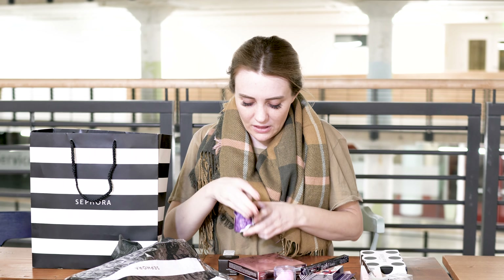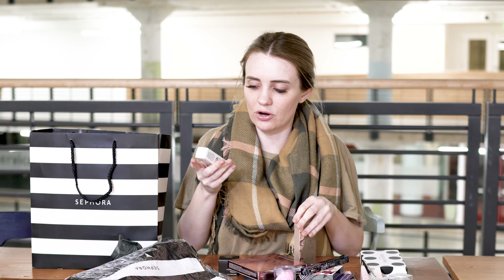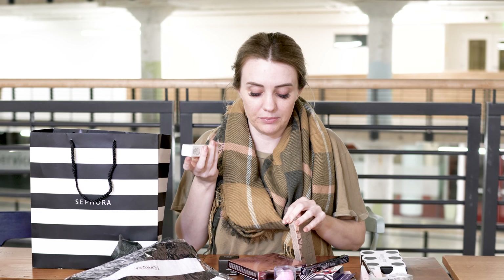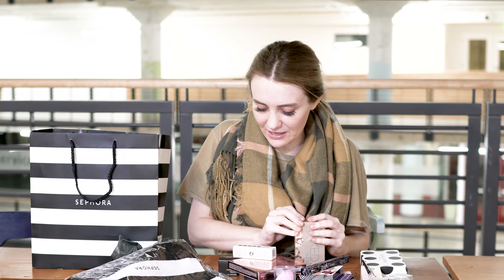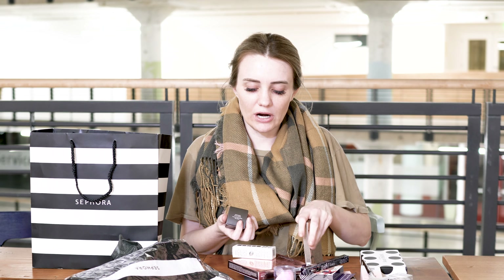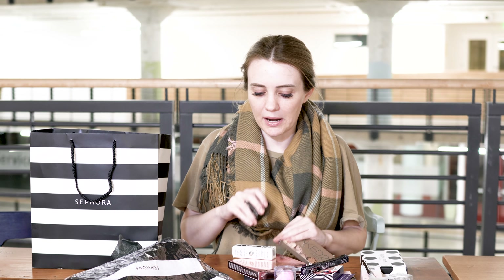This lip balm is the Buxom Power Plump — you all know I love big lips, so this is supposed to be a lip balm that plumps your lips up. And the final thing is this Becca under eye brightening corrector. You wear it under concealer to kind of wake up your eyes, make them look refreshed, and take away the dark circles under your eyes. I'm going to give it a try.